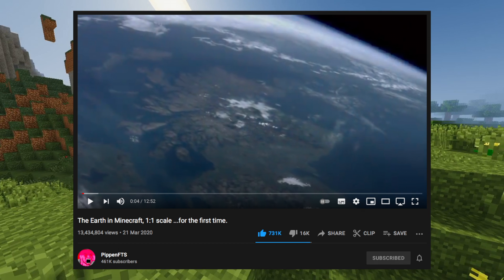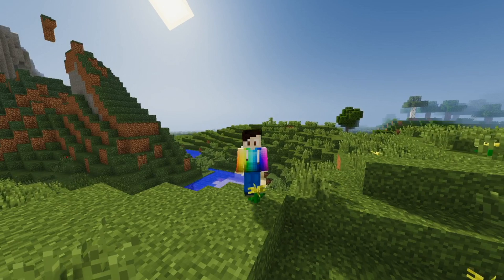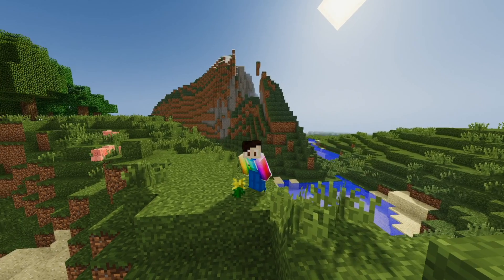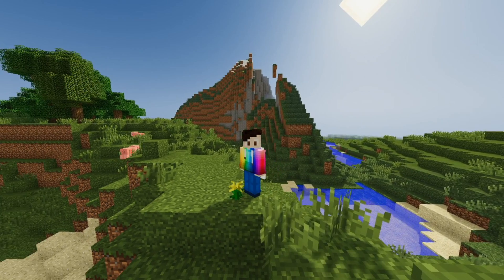The project is pretty straightforward: building the earth at a 1:1 scale in Minecraft, with one block standing for one meter. This is a huge project, as you can tell, and a lot of people are involved in it.